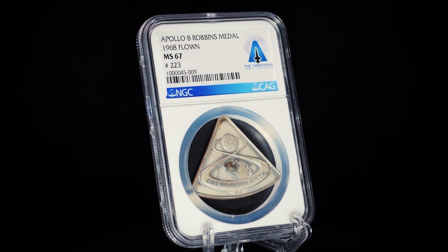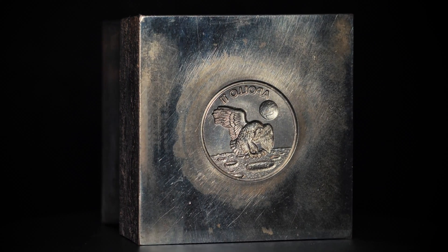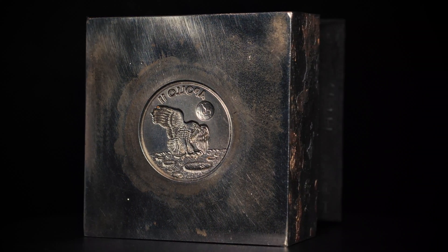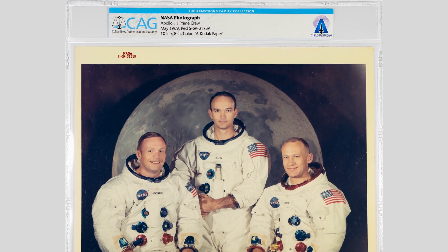Robins Medals were traditionally struck for astronauts to carry with them into space. Just three gold medals were struck for Apollo 11, one for each of the astronauts on the mission: Neil Armstrong, Buzz Aldrin, and Michael Collins.